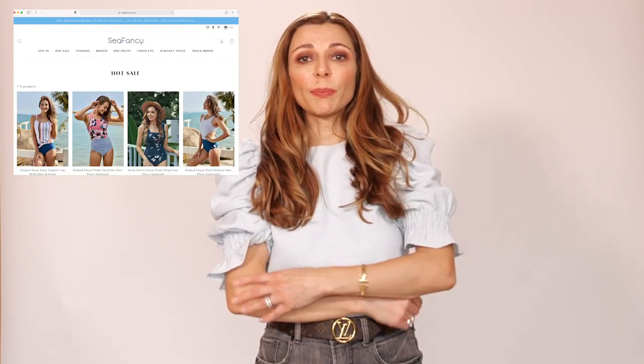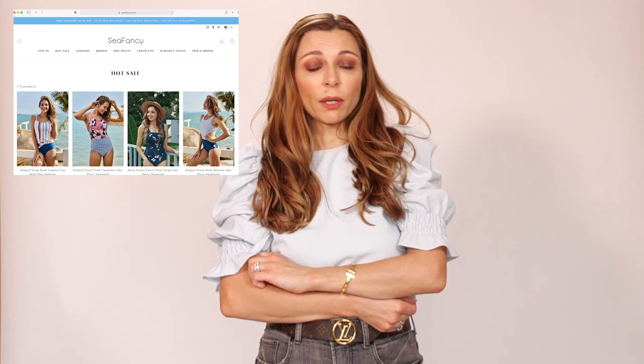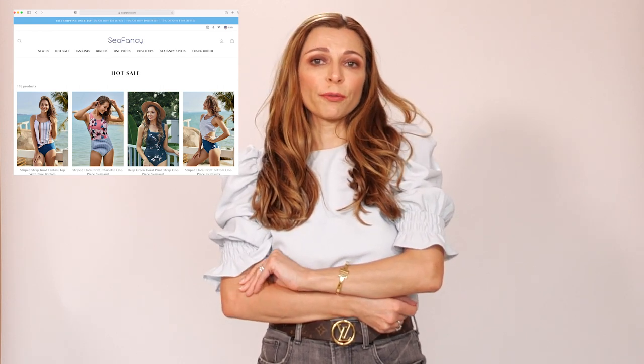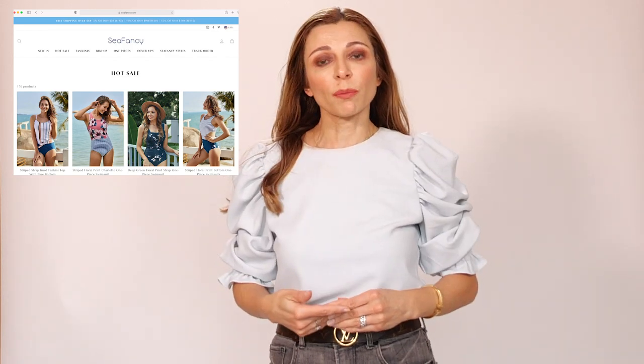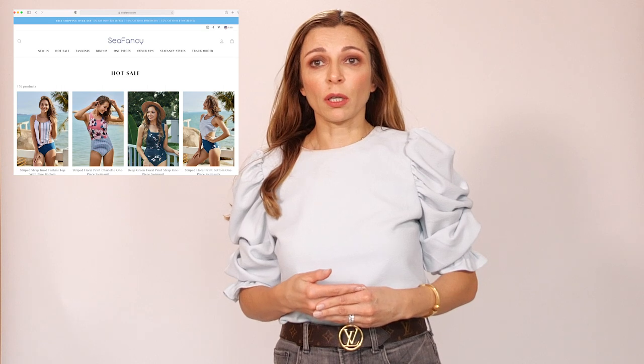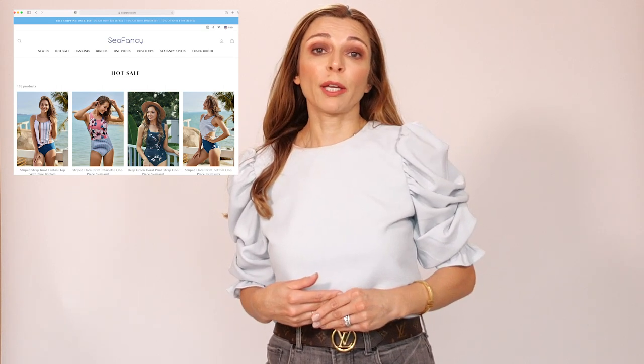I've checked the Sea Fancy website and everything seemed to be very affordable — lots of colors and lots of different styles. They've got bikinis, tankinis, one-piece swimwear, and cover-ups. What I noticed is that all the swimwear on the website is very age-appropriate and age-versatile; you can be any age to wear Sea Fancy swimsuits. I will link their Instagram and website in the description below, and also provide the friends and family discount code that has been given to me by Sea Fancy.